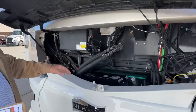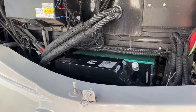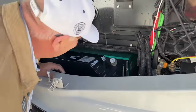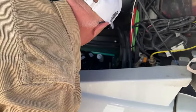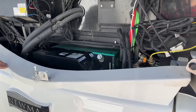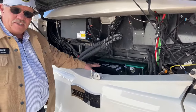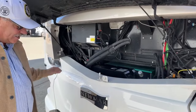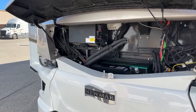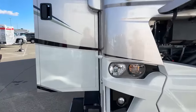This has a 10K Onan diesel generator. Diesel generators are extremely quiet and very smooth, and long-lasting. I've seen nearly 20,000 hours on some of these generators and they still run fantastic. Cummins and Onan got together many years ago and are essentially the same company now.